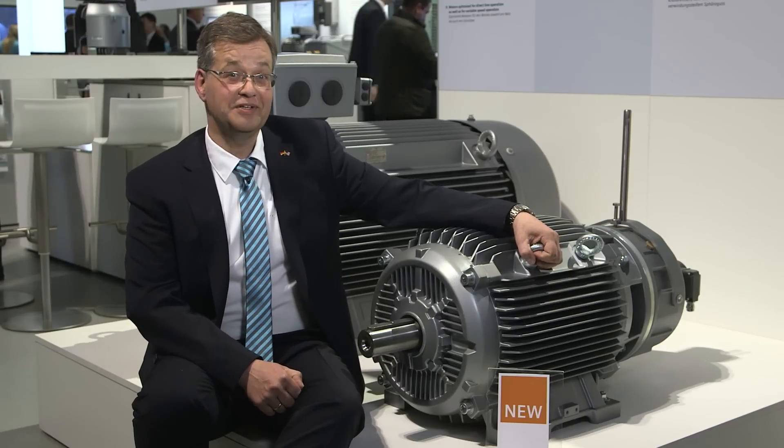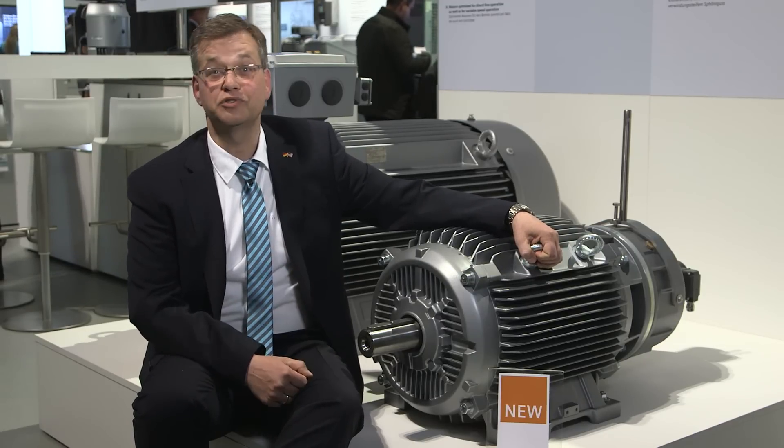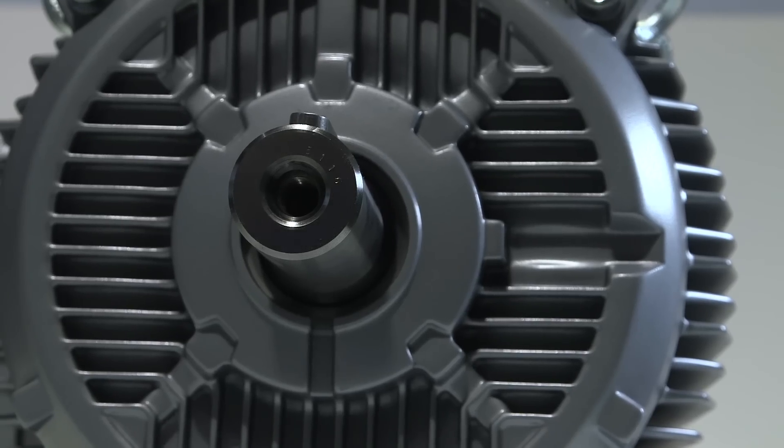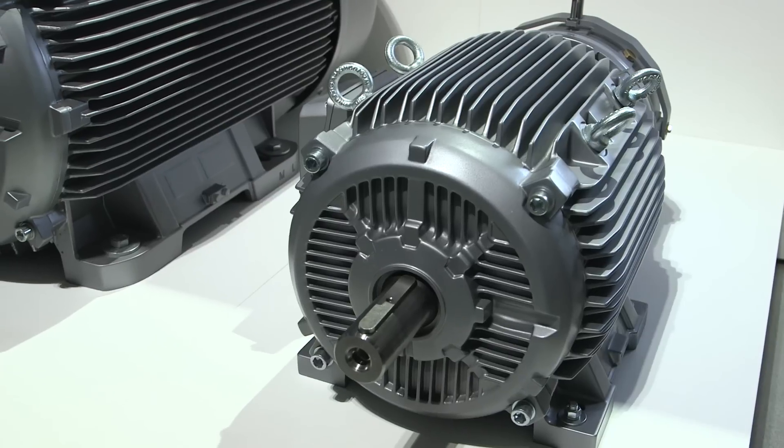These motors are equipped with high-efficiency components to ensure cost-optimized operation. They reliably do their job in hoisting, swiveling, slewing and gantry units, and for the trolley.